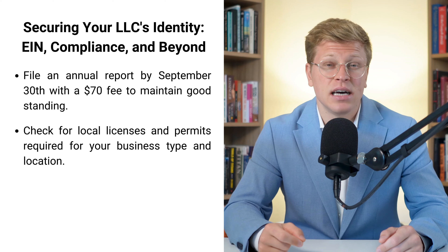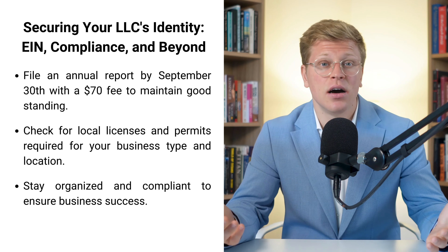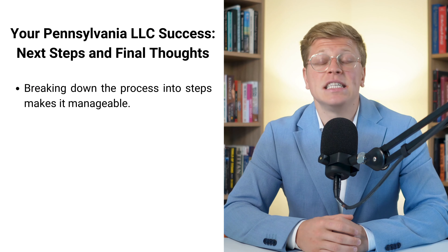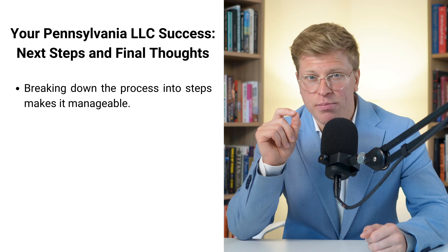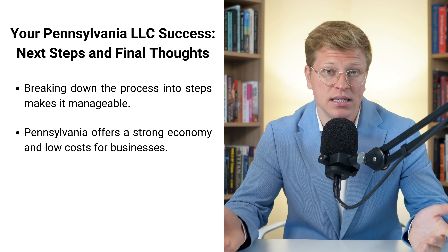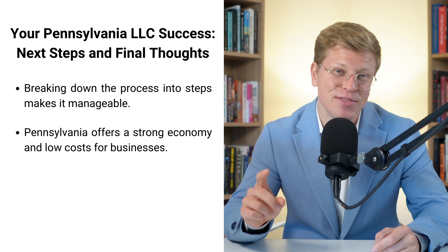It's way better to take care of this stuff upfront than to get hit with fines later on. When I first started my business, I thought all this paperwork and compliance stuff was going to be a nightmare, but honestly, once you get it set up, it's not that bad. It's just about staying organized and on top of things. Starting an LLC in Pennsylvania might seem like a big task, but it's totally manageable when you break it down step by step. Pennsylvania is actually a great place to start a business — you've got a strong economy and relatively low costs.